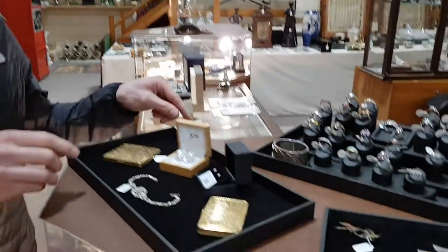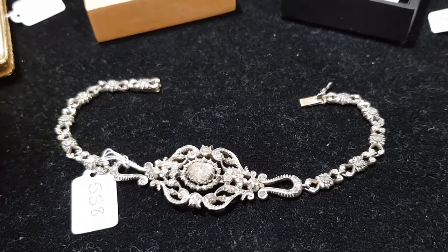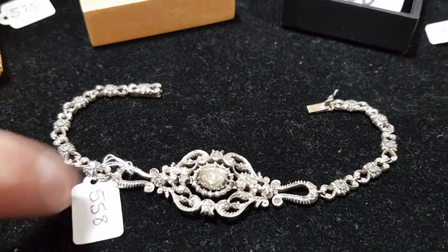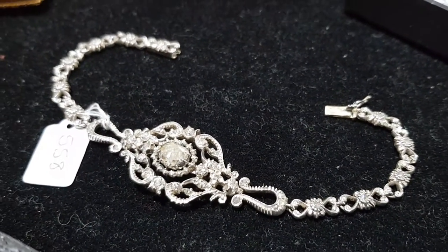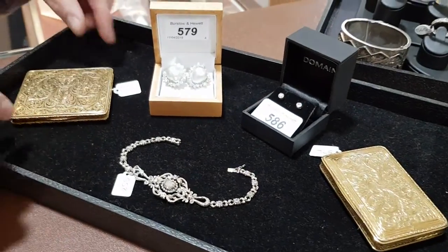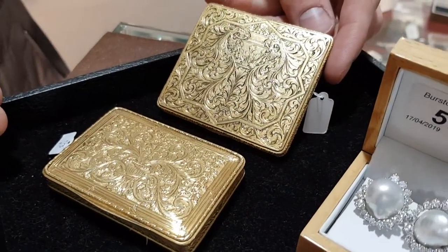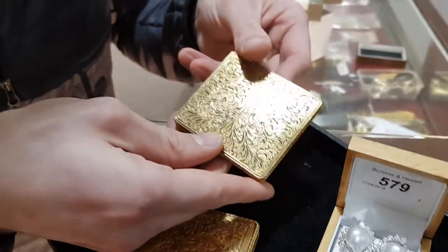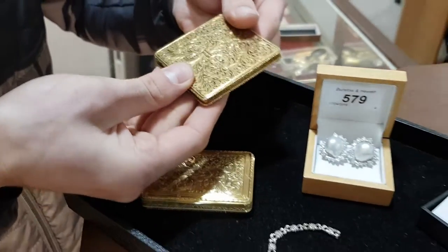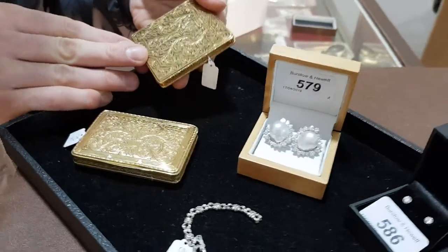Moving on to jewellery: lot 558 is an American 14-carat gold and diamond-set bracelet with a beautiful central heart-shaped rose-cut diamond of about a carat — we're hoping to get between £1,800 and £2,200 for that. To either side we have two Italian 18-carat solid gold boxes, both from the same person. They're very fine quality and well made, and really they're going to make scrap gold money. Even at a bit more than that it's such an investment for that sort of price.